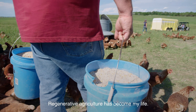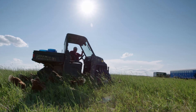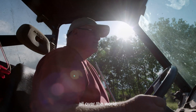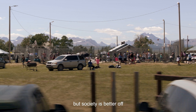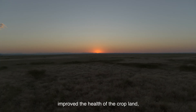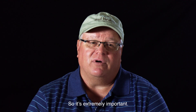Regenerative agriculture has become my life. I've seen the difference it's made to my family and myself. I've seen the difference it's made to thousands of producers all over the world. Not only are they better off financially, but society is better off because they've improved the health of the grasslands, improved the health of the cropland, improved the health of the whole ecosystem. So it's extremely important.